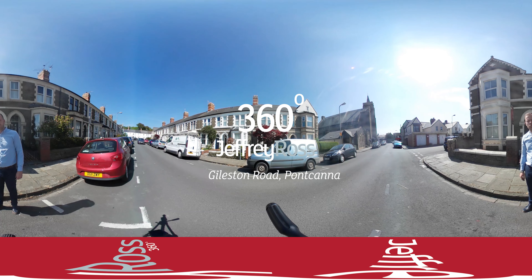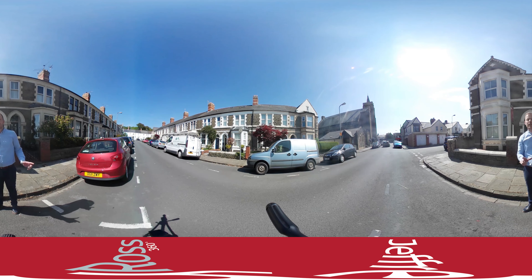Hello and welcome to Geoffrey Ross's virtual viewing of 1 Garlstone Road. Please take your time to move the screen left and right if you're viewing on YouTube or Vimeo to see the entire street and its surroundings.